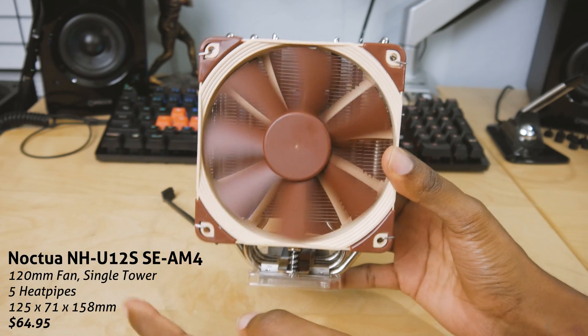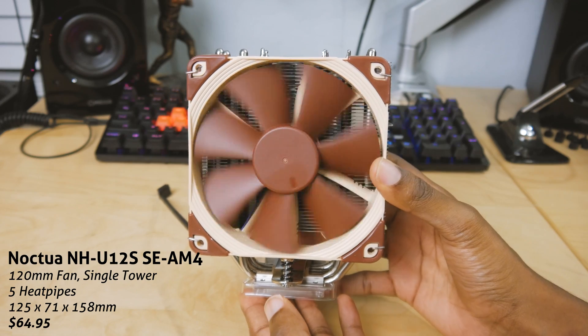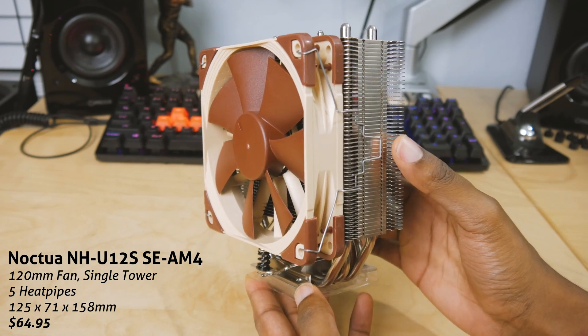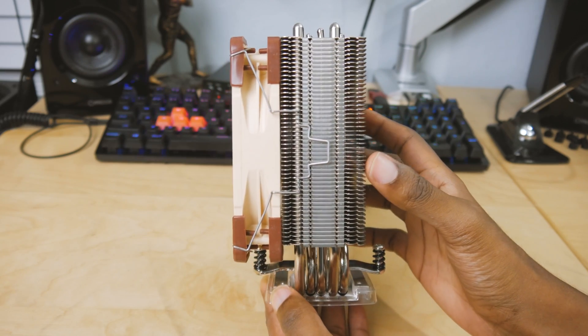Now we've got the Noctua NH-U12S. This is a $65 cooler. It's got a 120 millimeter fan on it — I think five heat pipes off the top of my head. Definitely a premium product in terms of quality, but we're going to find out how it cools.